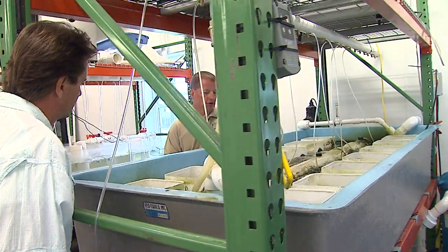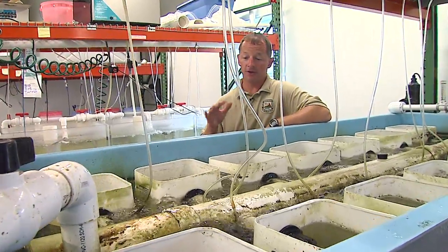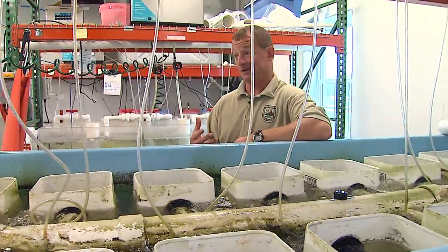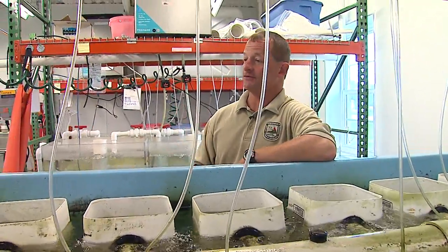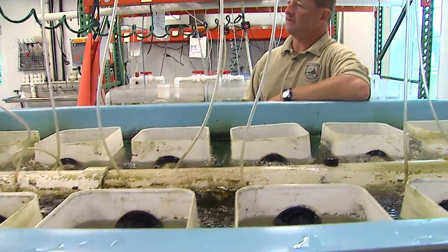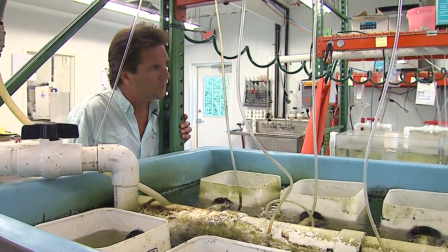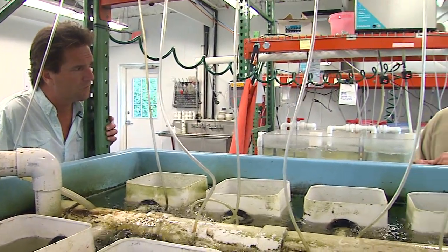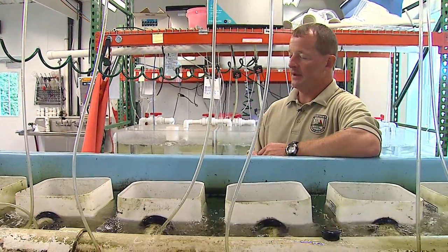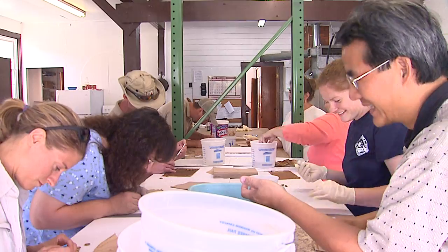These animals are very closely related to the fish because of their host relationship, so they're also an indication of past fish populations. If the mussels are doing poorly for several years in a row, that's an indication fish populations are doing poorly too. Many of them use game fish like bass, catfish, and bluegill, as well as darters and other rare fishes. So they're a good indication of the whole ecosystem quality in general.